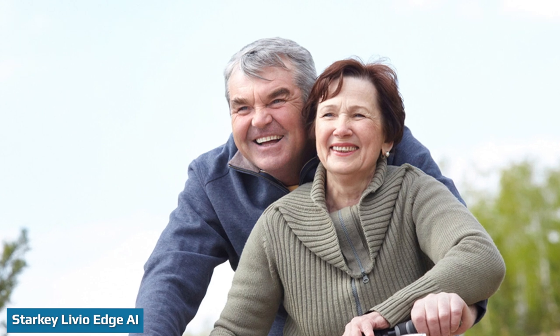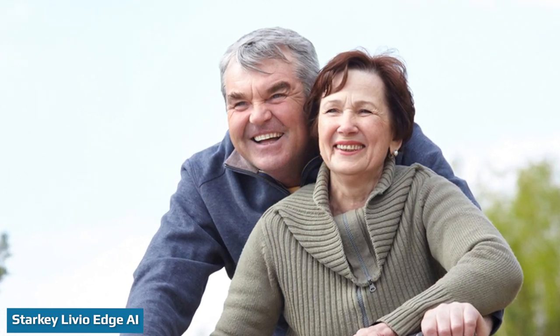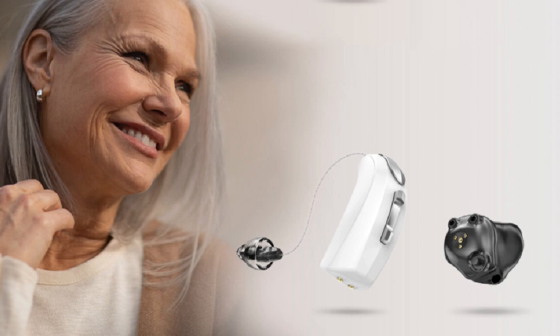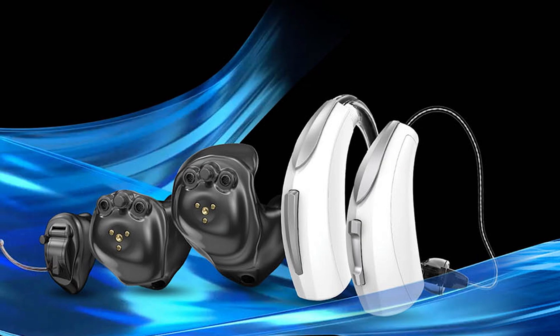The Livio Edge AI is designed to provide better sound performance with integrated health and listening features. It comes in four styles, with a rechargeable version available for each. The Livio Edge AI stands out for its real-time language translation feature. The Thrive Hearing app can translate up to 27 languages from the microphones in your smartphone, and then display the translated text and stream audio of the translation directly to your hearing aids.